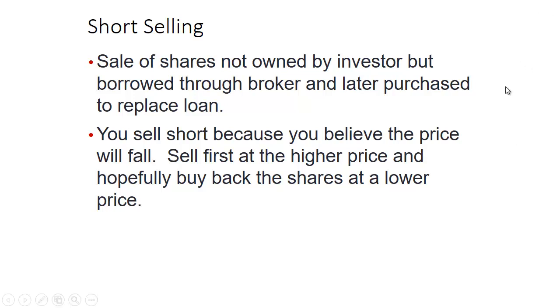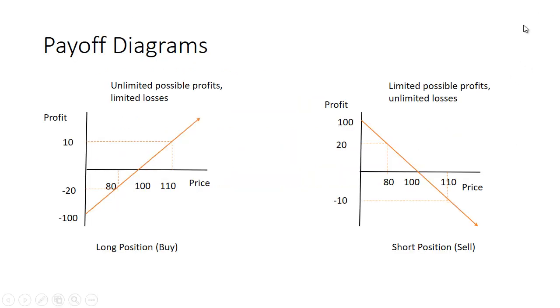Let's take a look at a couple of payoff diagrams. On the left here I have a long position, or buying position — this is what we're used to seeing. Suppose you bought the stock at $100. If it went up to $110, you'd make a $10 profit — ignoring transaction costs. On the other hand, if the price of the stock fell to $80 a share, you'd lose $20. The worst that can happen with a cash purchase is you lose $100 a share if the shares go to zero.